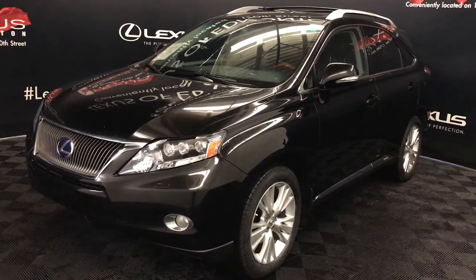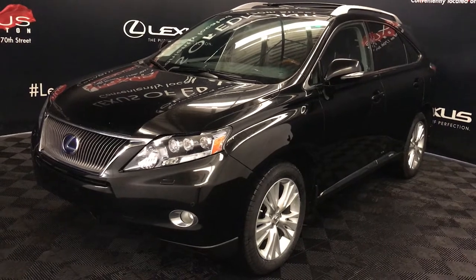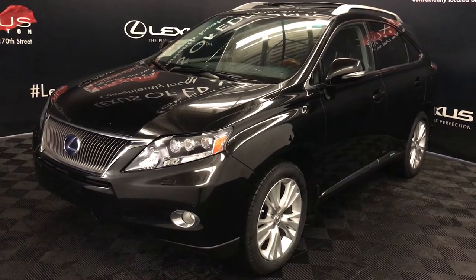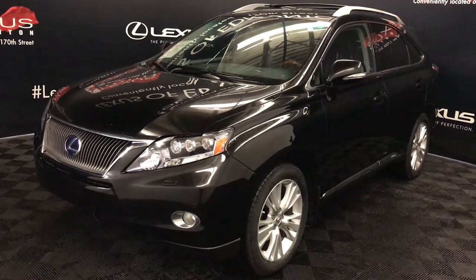We're looking at a pre-owned 2010 Lexus RX 450h Hybrid. CVT transmission, 3.5 liter, 6-cylinder engine, all-wheel drive. Black exterior, black premium leather interior with wood trim. 4-door, 5-passenger.